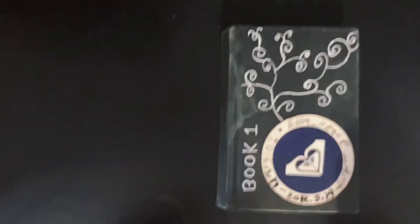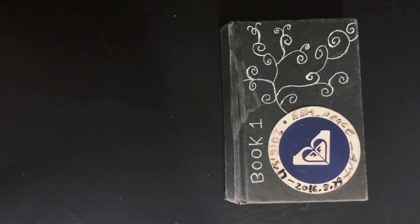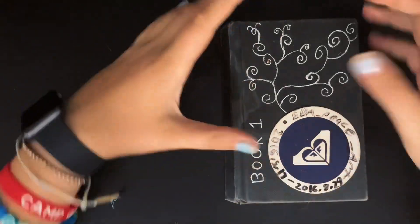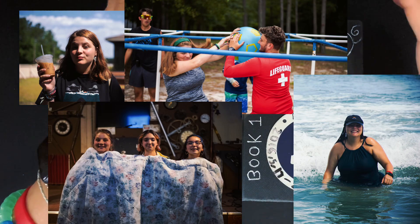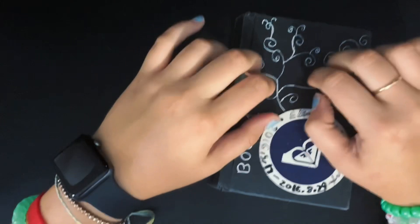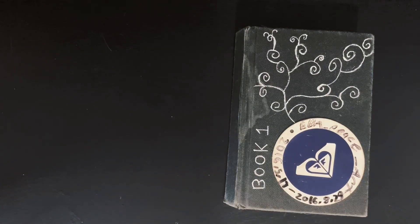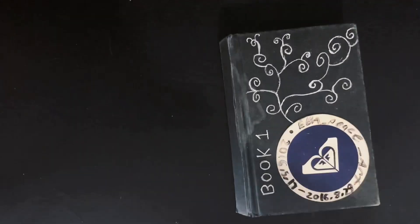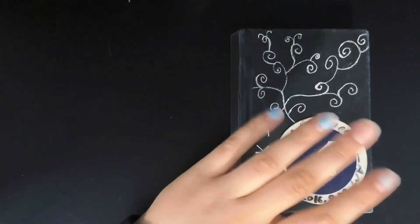Hey guys, welcome back! Today we're doing a sketchbook tour of my very first sketchbook ever. I know it's been a while since I've uploaded — I've been working a lot this summer. I went and worked at a Christian summer camp and it was probably the best summer of my life. Hopefully I'll be doing a lot of sketchbook tours, because I have 38 sketchbooks to go through. This one is an ELO sketchbook, a cheap Walmart sketchbook I got in 2016.